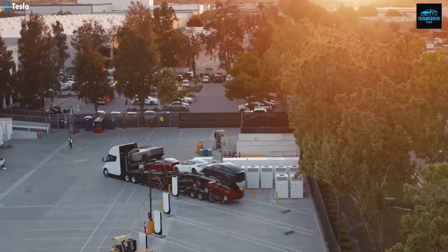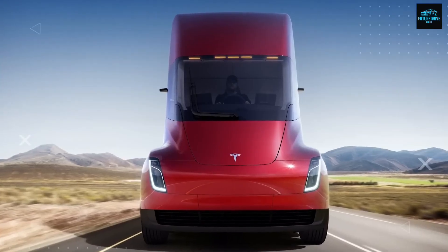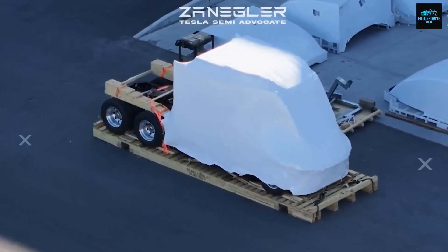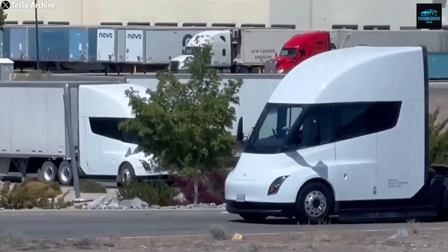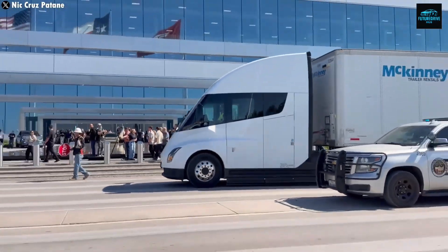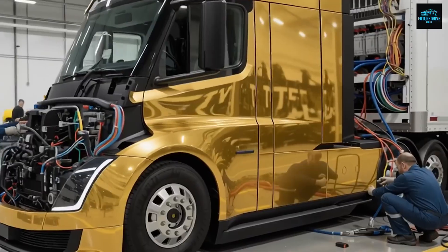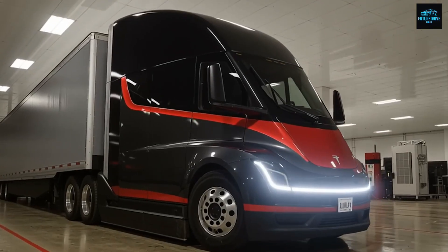That means the new version isn't just a facelift — it's a structural and technological upgrade across the whole truck. The new Semi features a redesigned chassis, new exterior lighting, new body panels, better aerodynamics, and improved serviceability. Even the price is expected to change slightly. Elon hinted it will be a bit lower than previously announced. That's huge news for truck drivers and fleet companies who have been waiting for a modern, electric, low-maintenance heavy-duty truck that actually saves money.